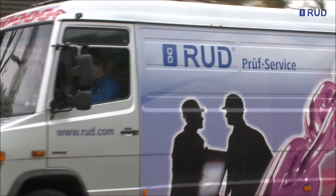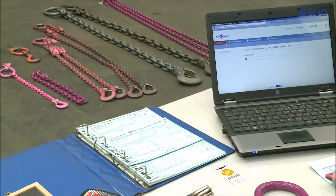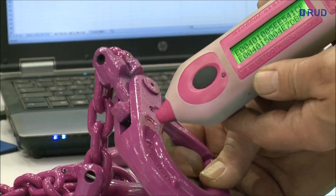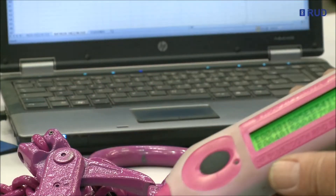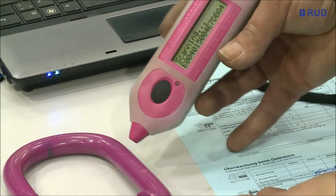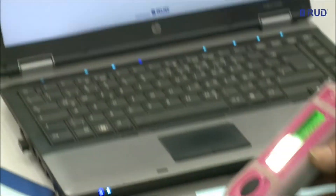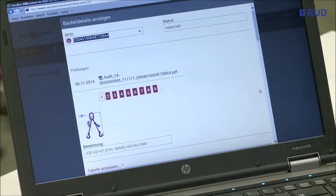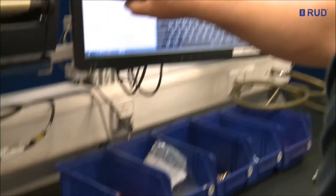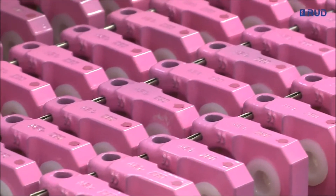A major technological advance also in the area of inspection service and inventory of sling and lashing systems. RUD has revolutionized the prescribed regular inspections of load handling equipment. On the basis of RFID technology, time-consuming procedures and mountains of paperwork are a thing of the past. Chain slings and components can be identified, recorded and managed fast and contact-free with zero error — the modern digital method for documentation and management of sling tackle.